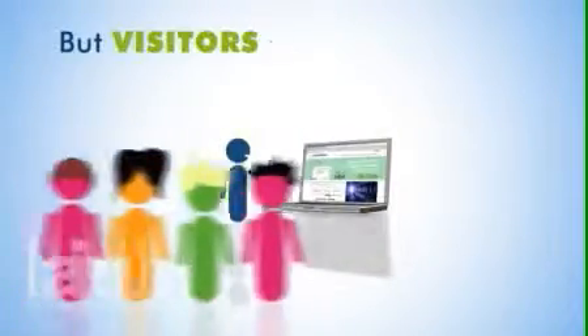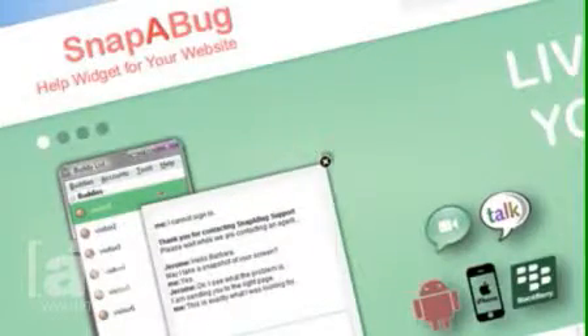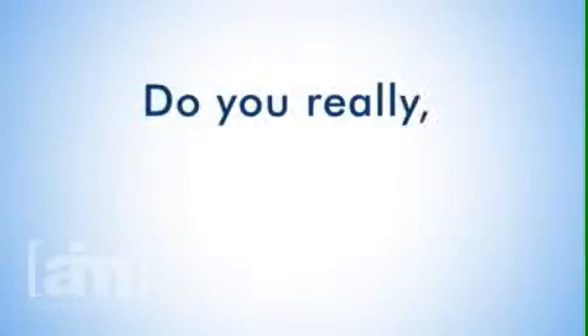So, you have a website, but visitors aren't buying as much as you hoped? Why do you think that is? Perhaps the headline could be made better. Maybe the font colors are all wrong. Or could it be that visitors just don't like the picture you've placed there? Do you really honestly know?